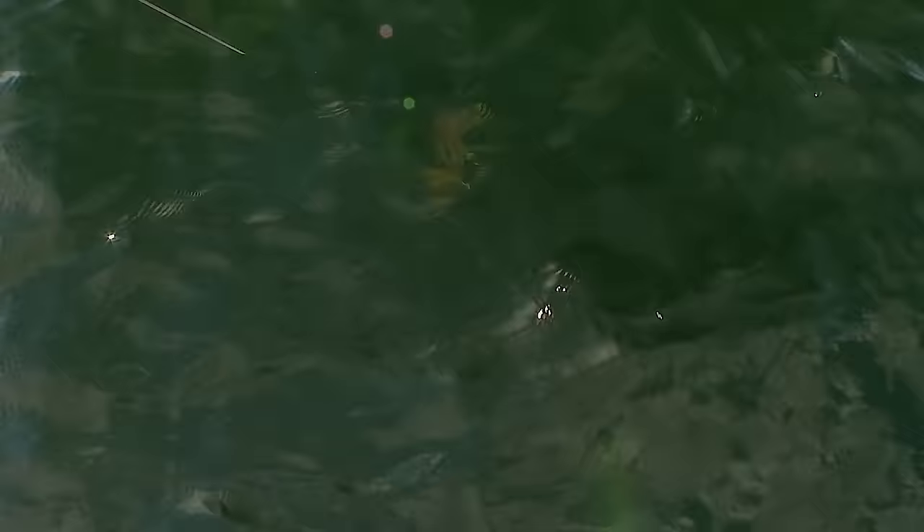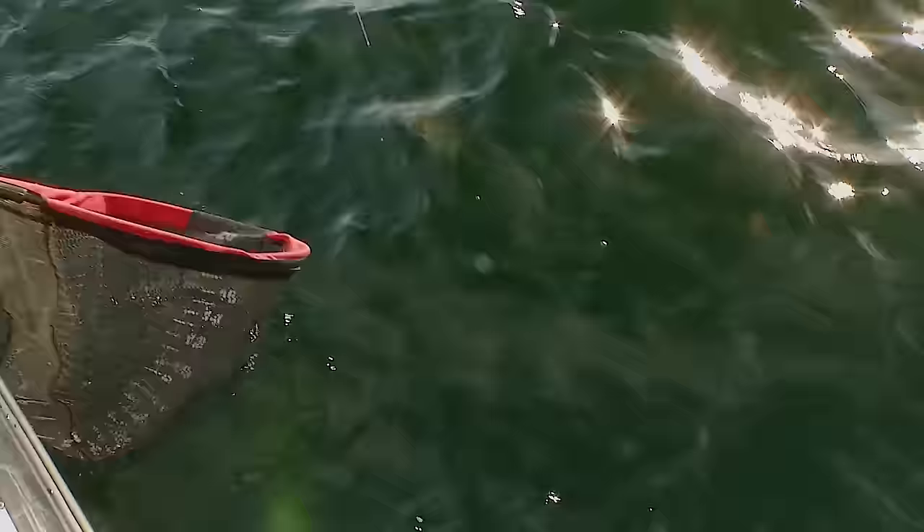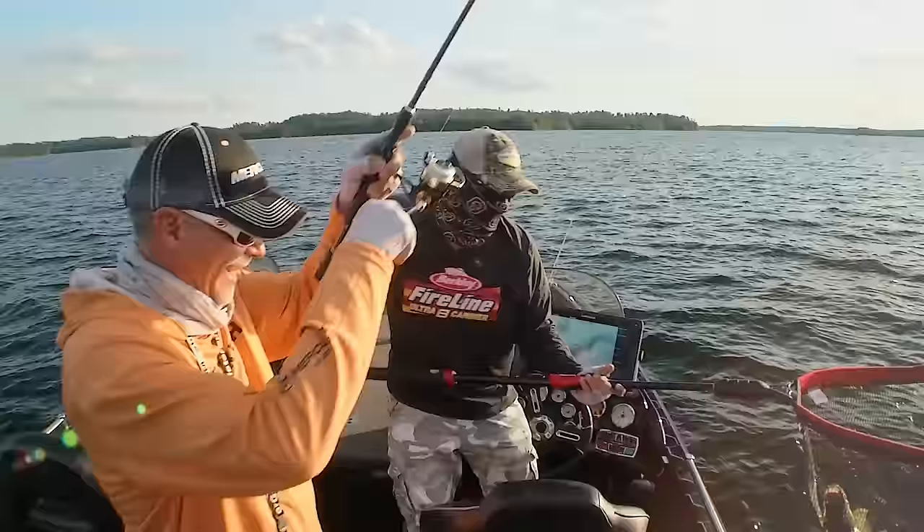Most people wouldn't believe that on clear water. We're not in all that deep of water. Drop shot walleye. Yes. Nice one. That's a nice fish. Drop shot fish. That's the one. This is fun.